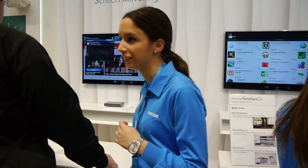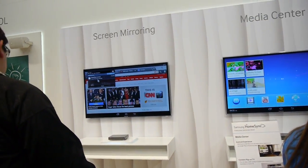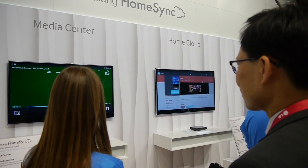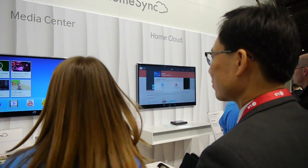HomeSync is a family device and it has three basic features. The first one is HomeCloud. HomeSync has one terabyte of capacity and HomeCloud allows you to share all the contents with your family. You can have eight accounts and six devices per account.